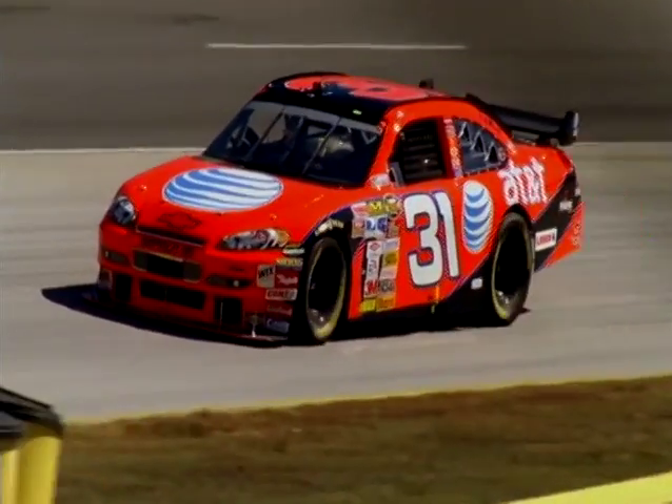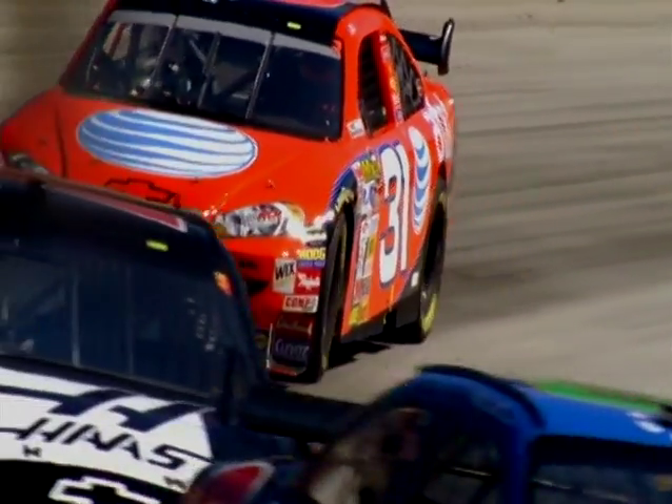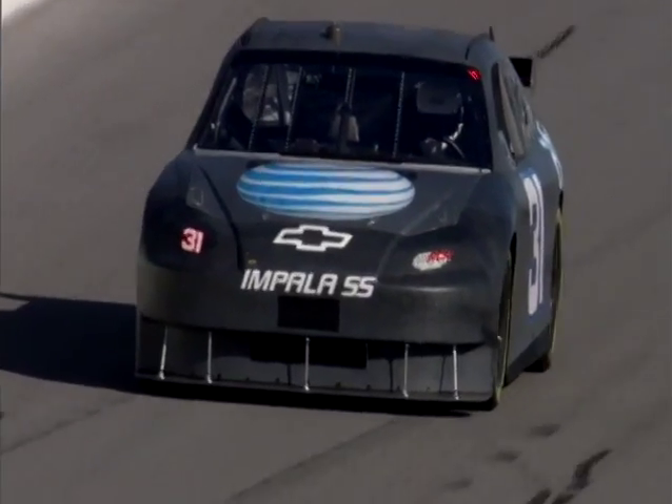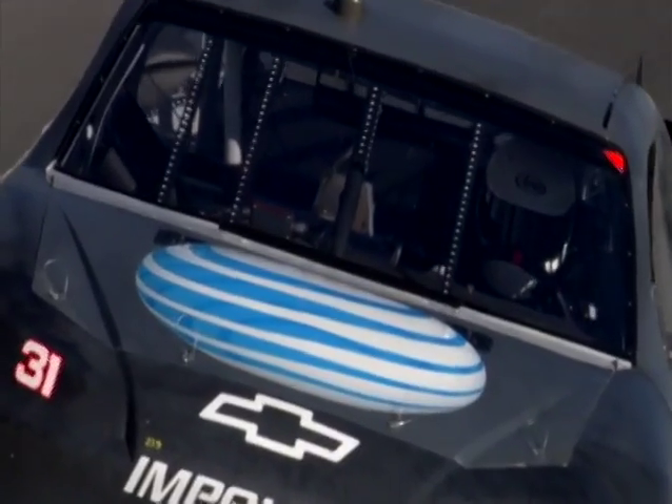Jeff Burton drives the number 31 Chevy for Richard Childress Racing. Like every driver in NASCAR, he is adjusting to his new ride. You definitely have to drive it differently. There's some technique that's different. It requires paying attention and trying to do it better. It's so different, you can't drive it the same. It's heavier than what we used to run. It has a wing on it, but it's a race car — it's not a spaceship. What a driver wants out of any race car is handling and predictability — that when they want the car to turn, the car actually turns.